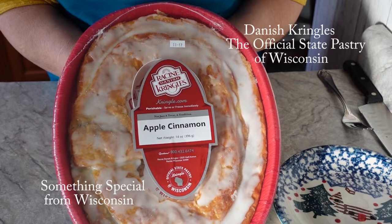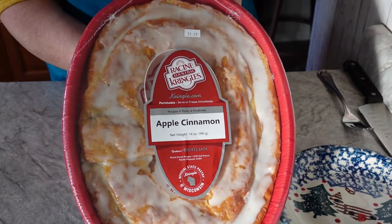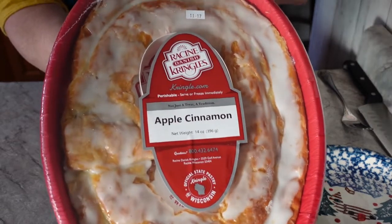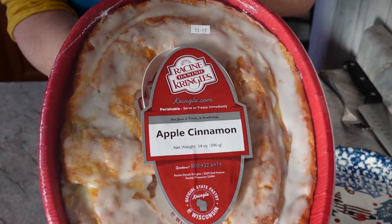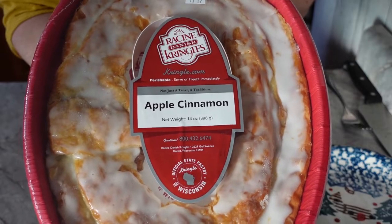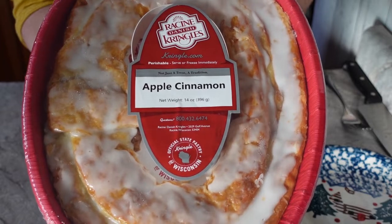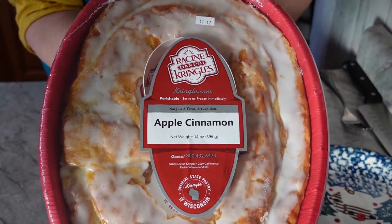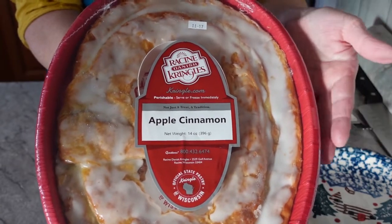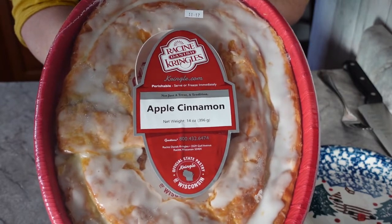Hi everyone, welcome back to my channel Turnips to Tangerines. Today we're going to be talking about the Wisconsin official state pastry, which is the kringle. Kringles were brought here by the Danish people when they came and settled in the Racine-Kenosha area, and that's where kringles originated from.